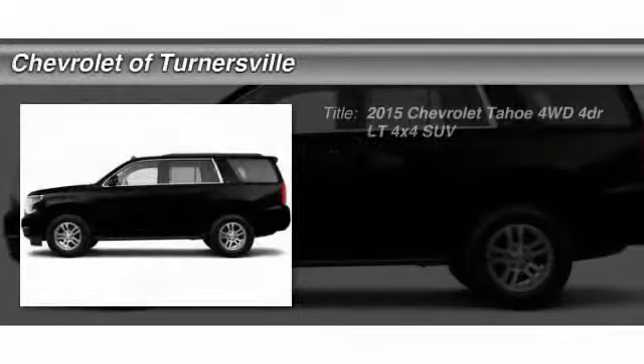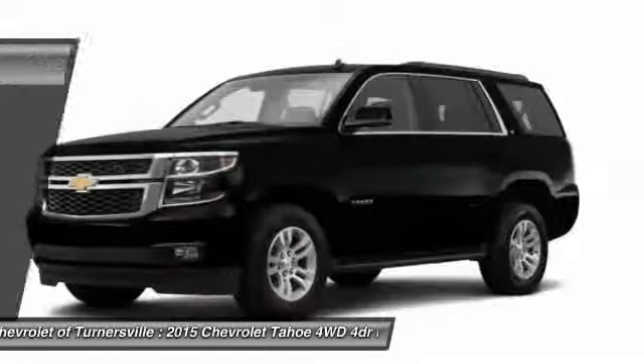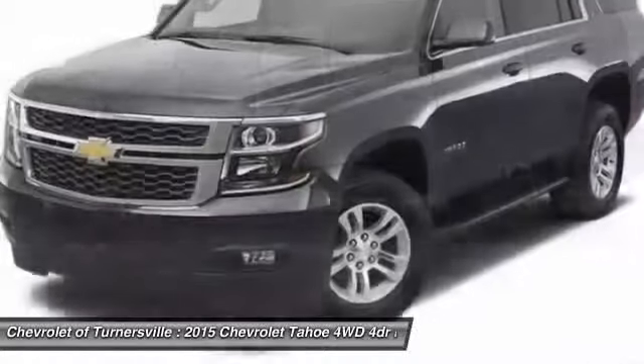The 2015 Chevy Tahoe. The Tahoe has been the best-selling sports utility vehicle, accounting annually for more than 25% of all full-size SUV registrations in the United States.